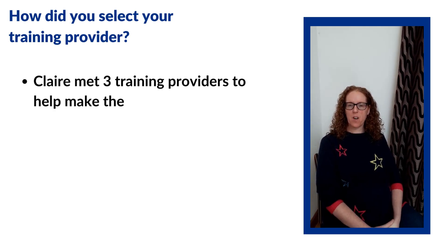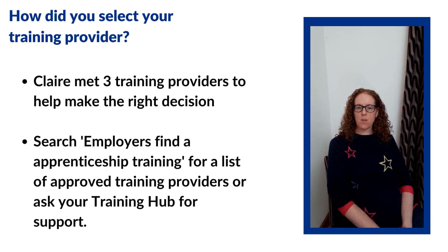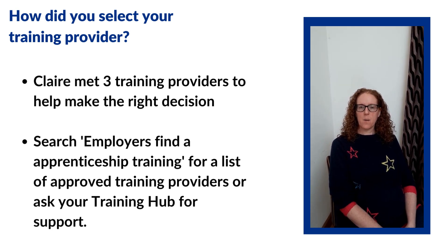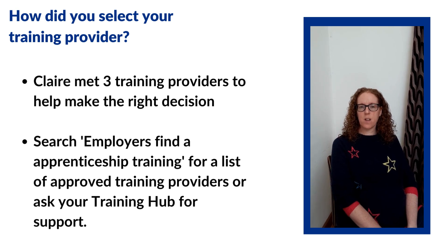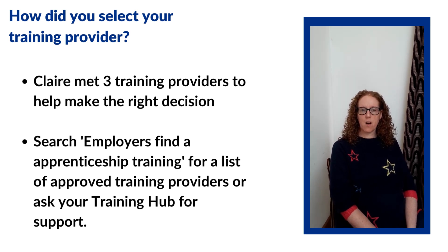We met with three providers, all of which were very different. We decided to go with a family-run organisation — very experienced and highly successful. We felt they could meet our needs and were equally invested in ensuring that our apprenticeship was successful and provided a real opportunity for the learner at the end of the programme.